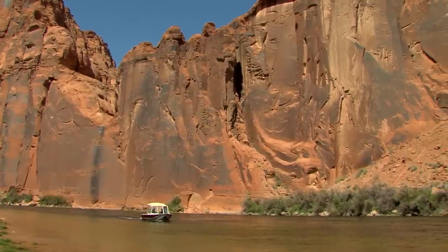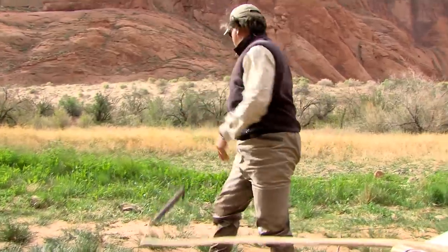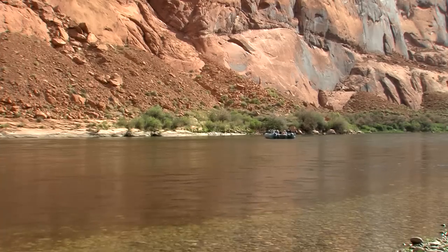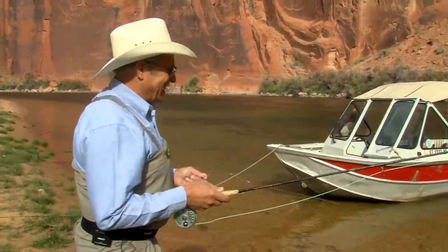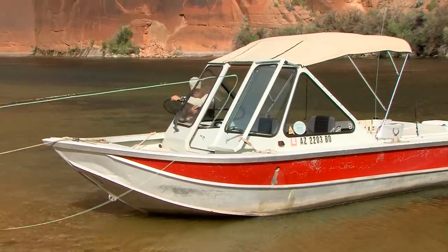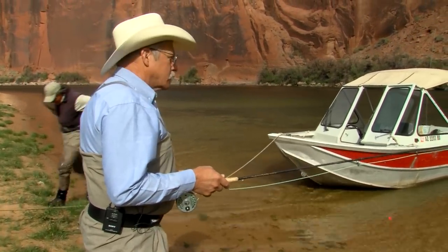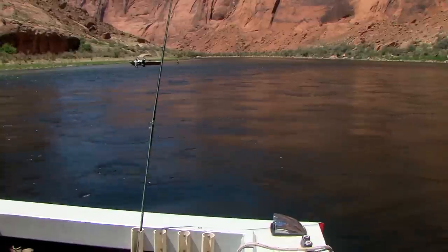A guided fishing trip at Lee's Ferry should be on everybody's bucket list. On this breezy morning in early May, Jim Paxson gets to scratch it off of his. He's going fishing with Tyson Warren, who's been a guide for Lee's Ferry Anglers since 2001. It's been years since Jim touched a fly rod and he's never fished anything like Lee's Ferry. It's a tough work day on the river.